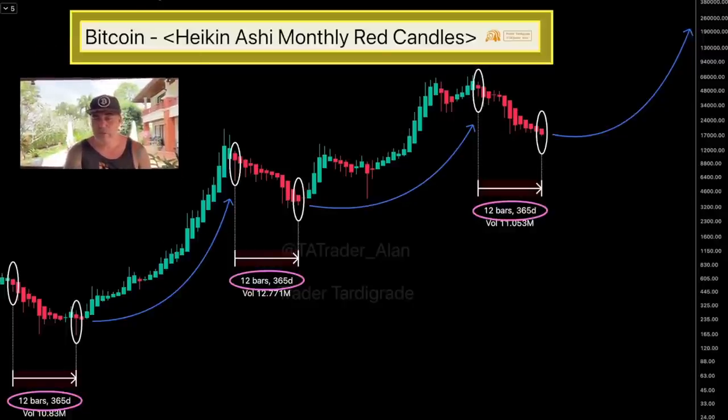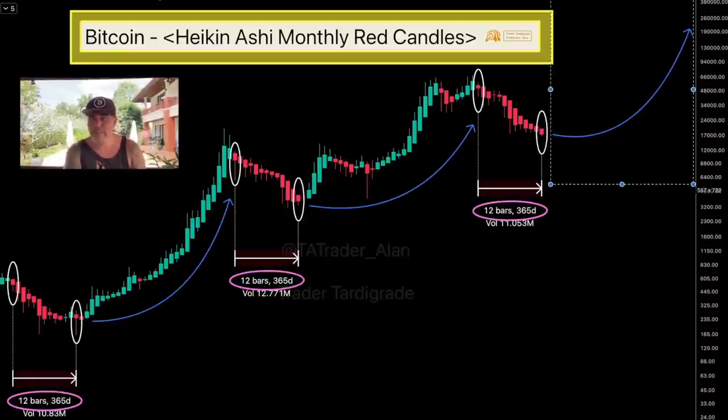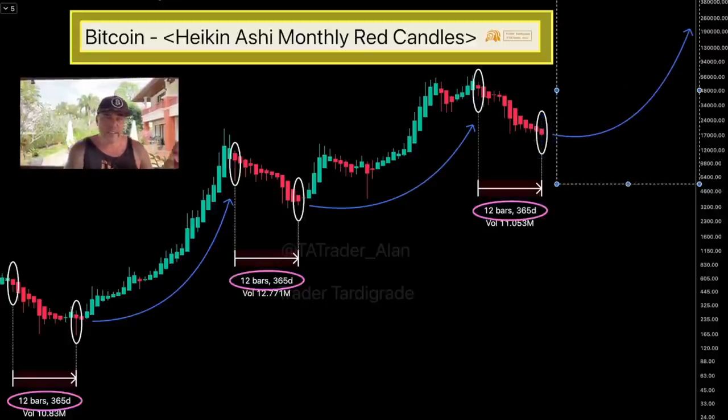Another cool chart shows Bitcoin in Heikin Ashi monthly red candles — it counts the red candles in the bear market. In the previous bear market it was 12 bars, 365 days, before we had a huge wick red candle that turned the market bullish. Same here: 12 bars, 365 days, then an indecisive candle and then boom — bullish. Right now we again have 12 bars, 365 days. It could be one more red candle or an indecisive candle, but we are almost at the bottom already.